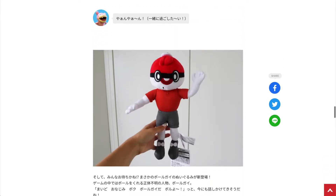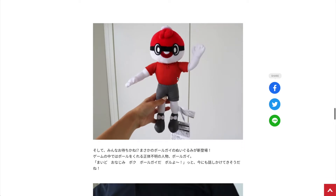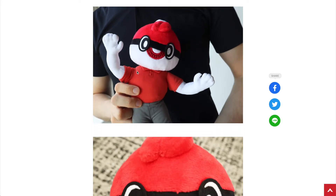The last plushie is everyone's favorite character, Ballguy. Ballguy is a really nice surprise that the Pokemon Center has prepared for us. This plush will cost 22 bucks and it is poseable. Ballguy looks super super happy, very detailed — and he is buff, man.